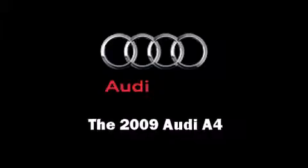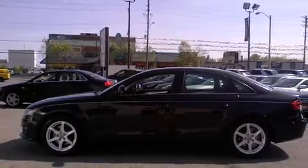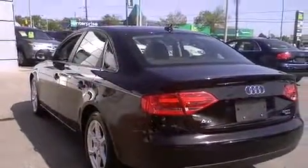Climb inside the 2009 Audi A4. This four-door, five-passenger sedan still has less than 45,000 kilometers. Under the hood, you'll find a four-cylinder engine with more than 200 horsepower, providing a smooth and predictable driving experience.